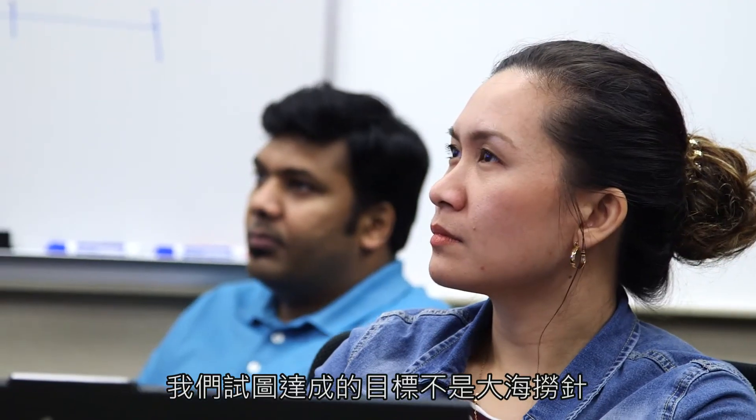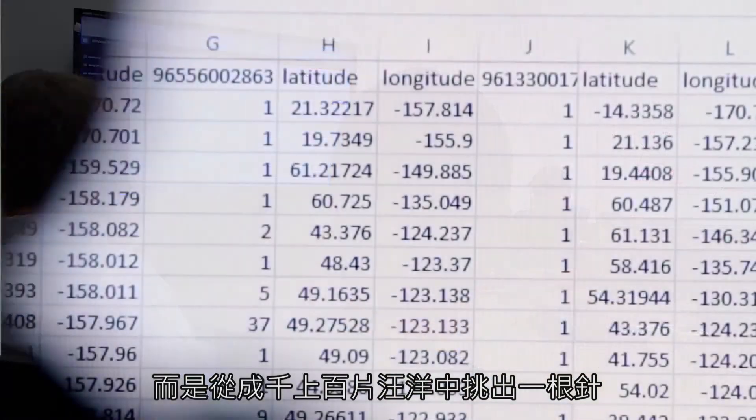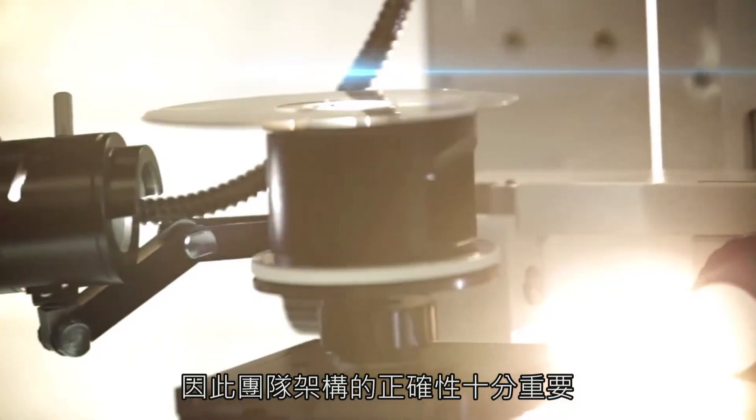It is very important to have the right makeup of the team because the goal that we are trying to achieve is not just finding a needle in a haystack, but finding a needle in hundreds of haystacks or thousands of haystacks.